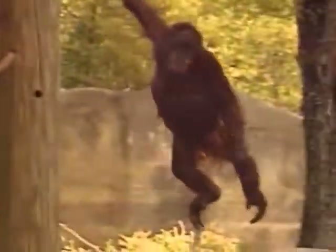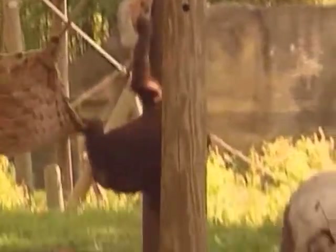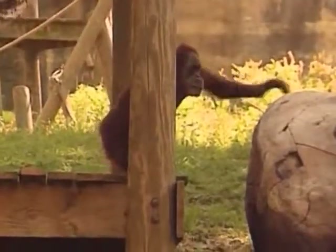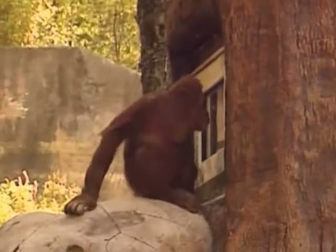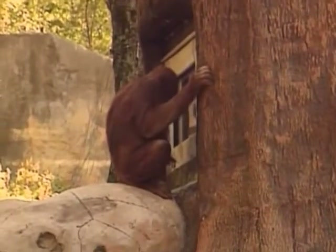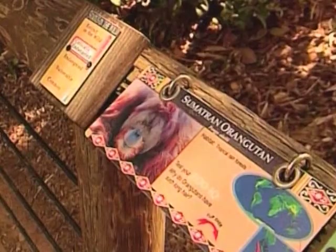These gorgeous orangutans in Atlanta Zoo in the state of Georgia love to swing from ropes and search for food. But they also love playing with computers. The orangutans play the games on a touch screen built into a tree-like structure in the habitat to blend in with their environment.